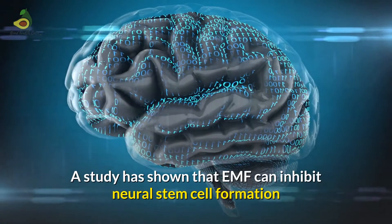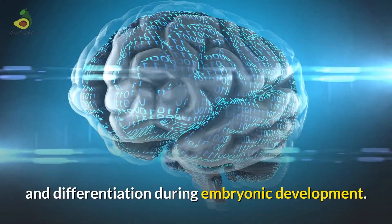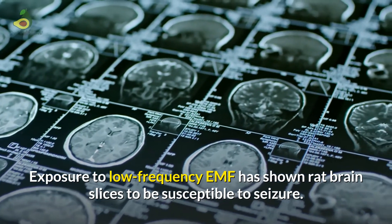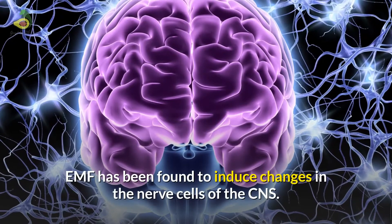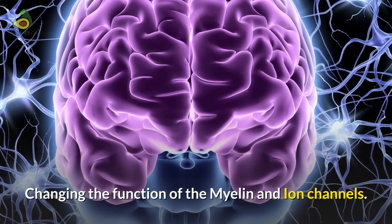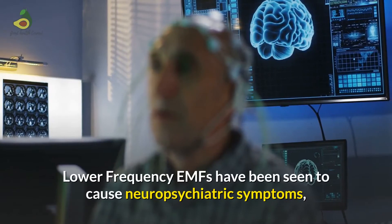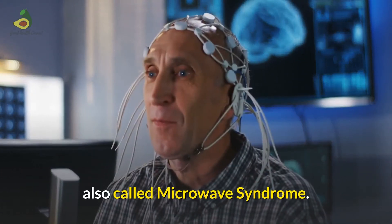Brain: a study has shown that EMF can inhibit neural stem cell formation and differentiation during embryonic development. Exposure to low-frequency EMF has shown rat brain slices to be susceptible to seizure. Central nervous system: EMF has been found to induce changes in the nerve cells of the central nervous system, changing the function of the myelin and the ion channels. Neuro-sacratic effects: lower-frequency EMFs have been seen to cause neuro-sacratic symptoms, also called the microwave syndrome.